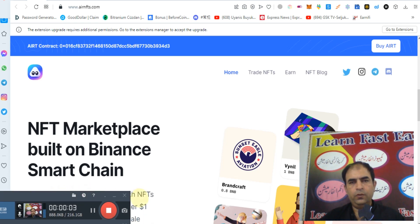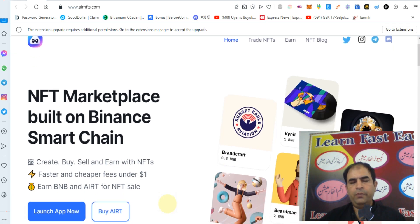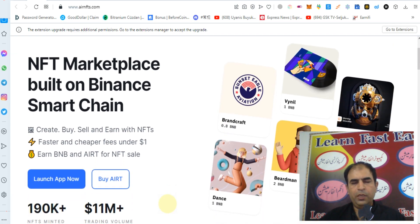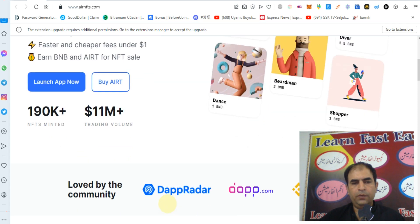Hello guys, how are you? Today I will discuss with you a project that is AirNFTs — an NFT marketplace built on Binance Smart Chain. You can create, buy, sell, and earn with NFTs with faster and cheaper fees under one dollar. You can earn BNB and AIRT for NFT sales. The trading volume is 11 million and NFTs minted is 190,000.